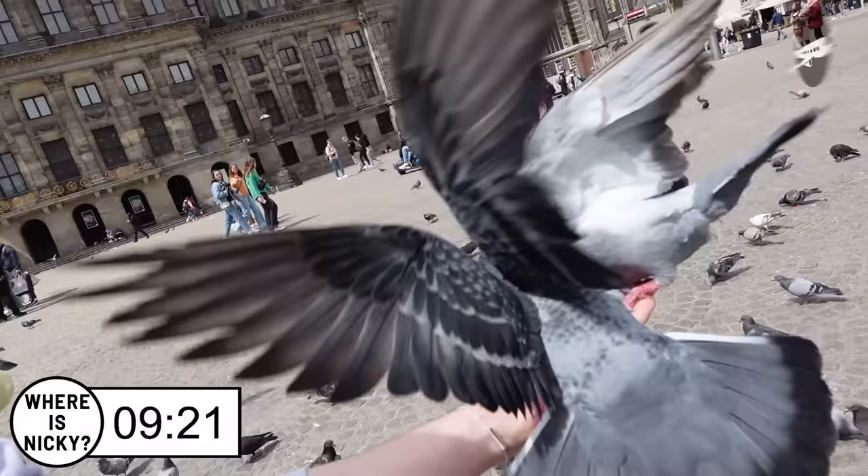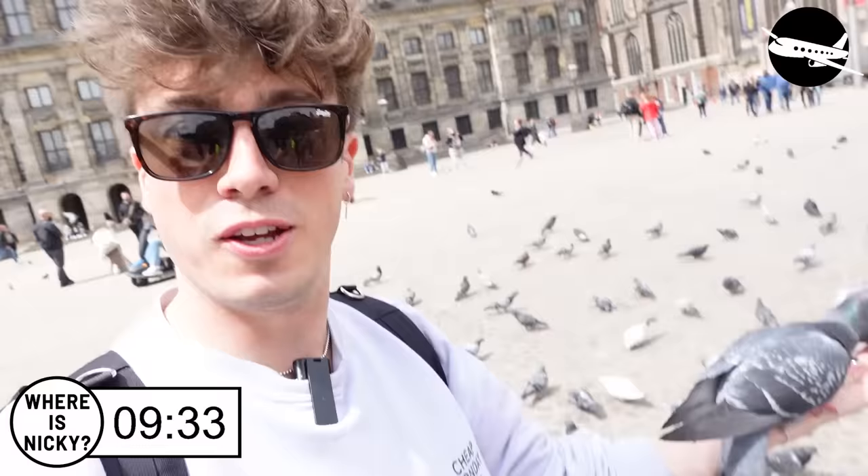Eagle eyes looking for a Liam — we're meant to meet in front of the palace. If you'd asked me what I was going to be doing after arriving in Amsterdam — having pigeons eat seeds from my hand — certainly not what I was expecting. But Nicky's nowhere to be seen, there's nothing better to do.